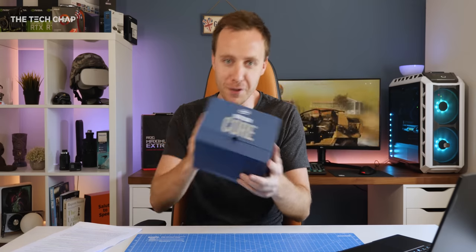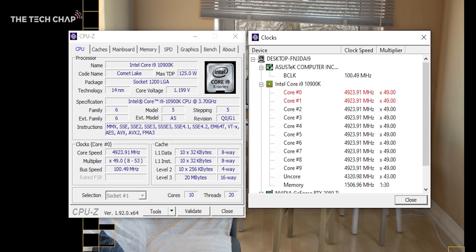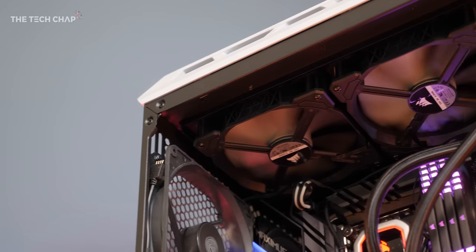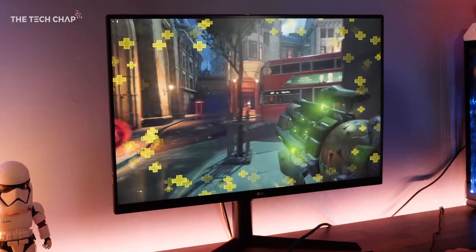First question: is 5.3GHz as advertised actually achievable? Well, the 10900K's max all-core boost is 4.9GHz, although this dropped to 4.3GHz under sustained loads after about 30 seconds. And even with my 280mm AIO I only ever saw it hit 5.3GHz for a fraction of a second in less demanding apps and games.